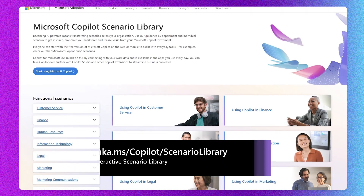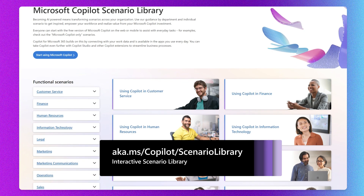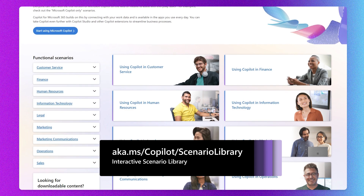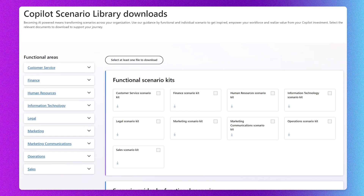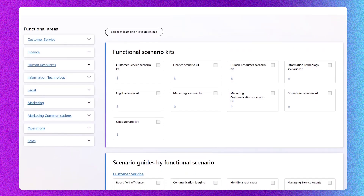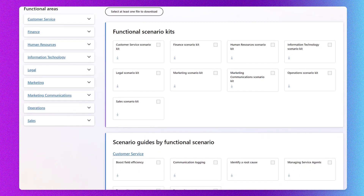I'm going to start with the updates to our interactive scenario library. One of the things we found so frequently is that business leaders really need some assistance and inspiration about how they can use co-pilot and AI capabilities to improve their results. That's exactly what the scenario library is all about. We have updated it with subject matter expert videos, product overview videos, and downloadable content for specific functional areas — so whether you're in HR, marketing, or IT, we'll give you suggestions about how you can use co-pilot to be more efficient and deliver more value in your space.